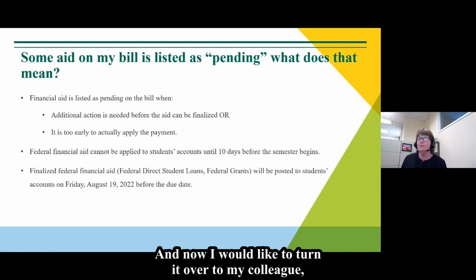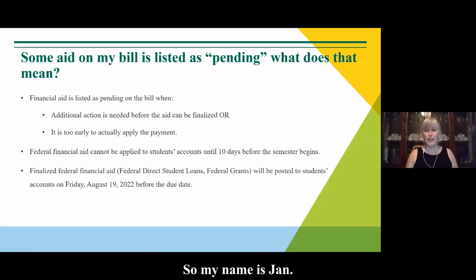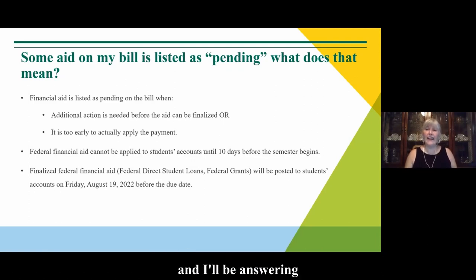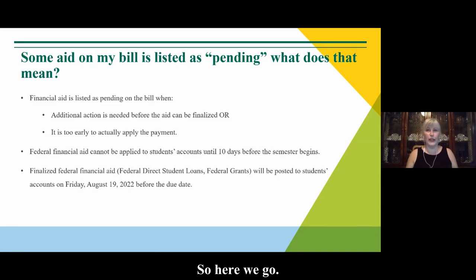I'd now like to turn it over to my colleague Jan Hennis. Hello everybody, and welcome. My name is Jan. I'm one of the counselors at Student Financial Services, and I'll be answering some of our frequently asked questions revolving mainly around scholarships and loans.